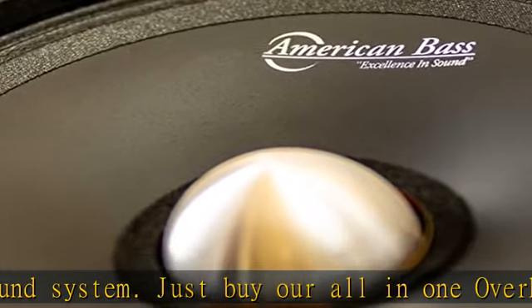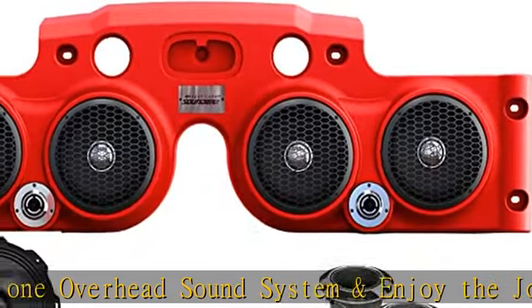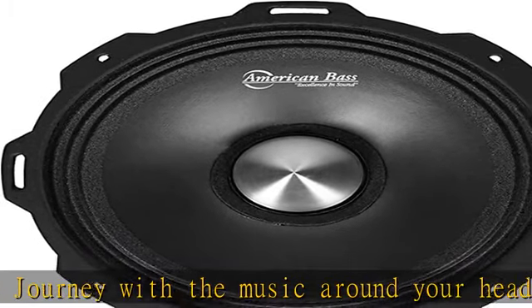Lightweight — our overhead sound system is lightweight. You can easily carry it with yourself. It does not add to your vehicle weight. It is made of heavy-duty plastic and has a rigid surface which is not fragile but lightweight.